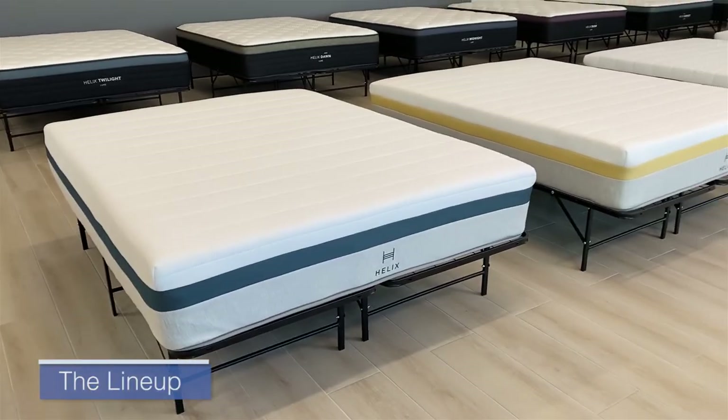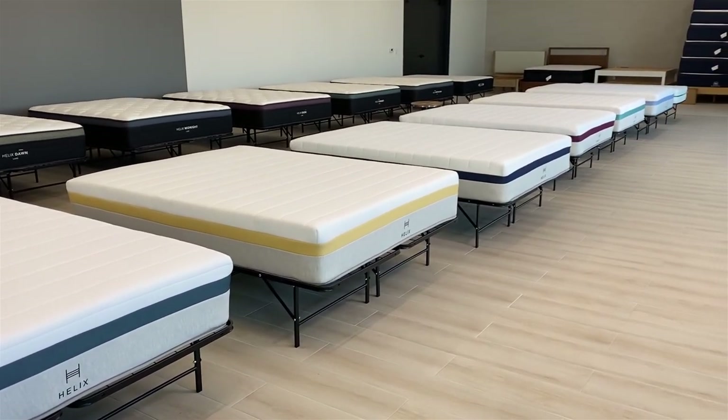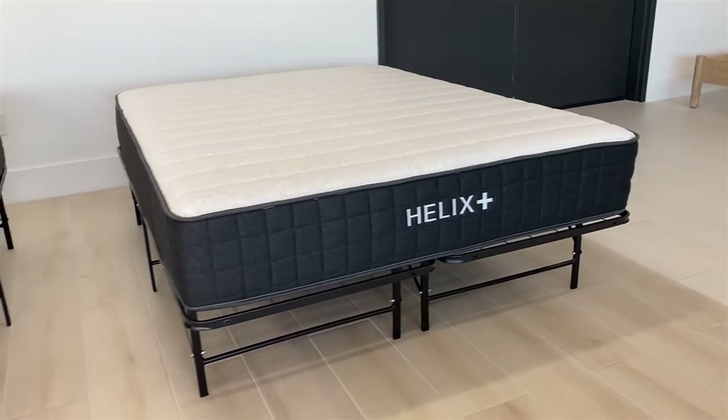In total, Helix offers 14 mattresses. Most of them are part of their main collection, which they divide into Standard and Luxe. But on top of that, they have two additional specialty mattresses — one for kids and one for heavy people. Helix also has six model names, and each model name has a counterpart in Standard and a counterpart in Luxe.